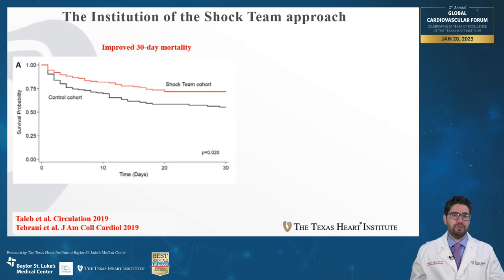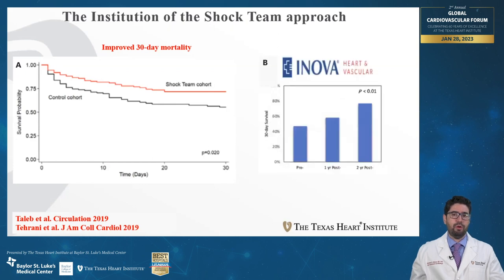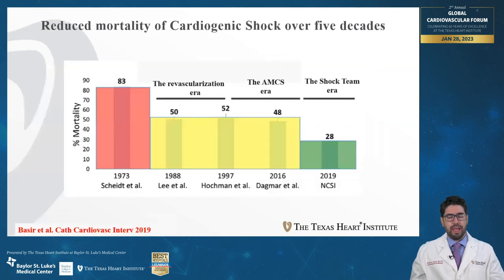These data are from the University of Utah and were confirmed by other groups, including the ANOVA Heart and Vascular Institute. This is how the introduction of the shock team impacts mortality in patients with cardiogenic shock. You can see in the green bar there is a reduction compared to the yellow bar, meaning that after the introduction of shock teams, we have an improvement in outcomes.